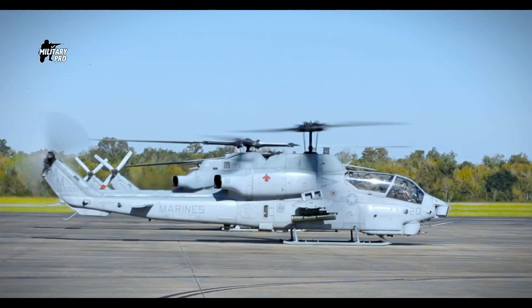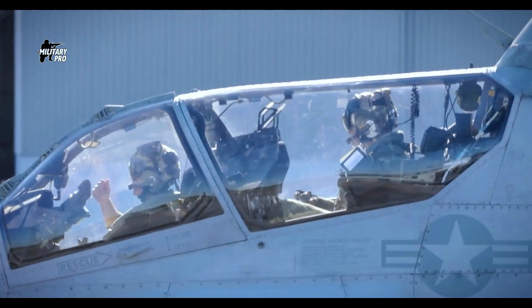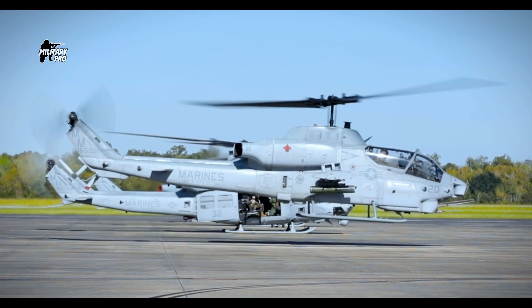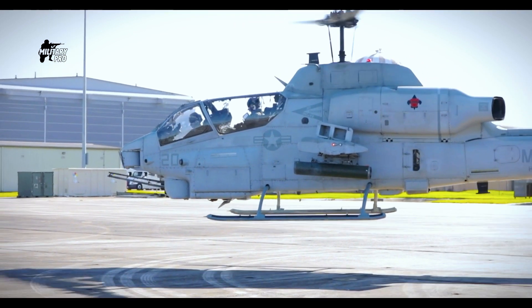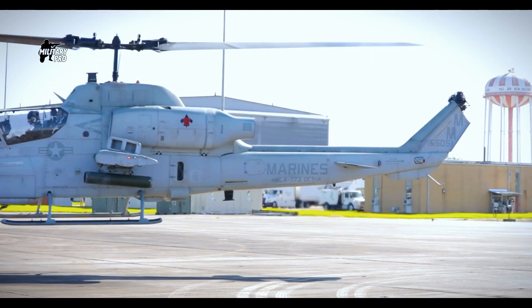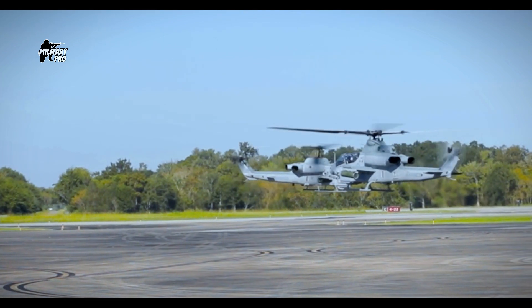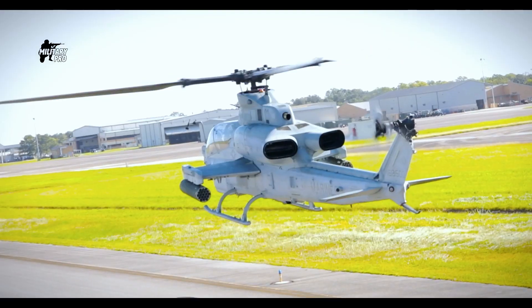Welcome back to the Military Pro channel. The AH-1W Super Cobra attack helicopter was developed by Bell for the U.S. Marine Corps. It evolved from the AH-1T and follows the general outlines of the AH-1 Cobra. The Super Cobra was adopted by the USMC in 1986 and is still in service.